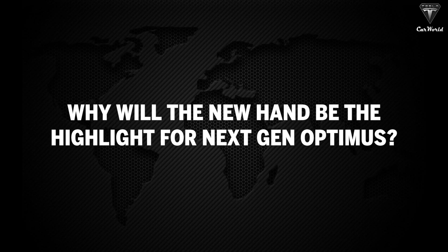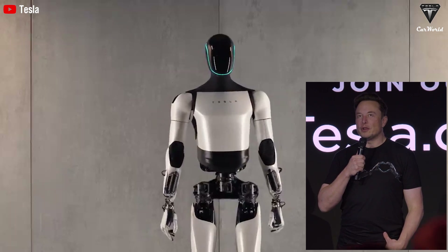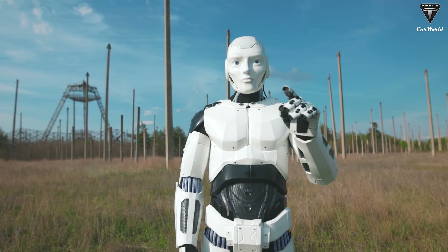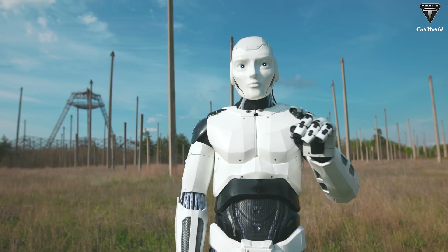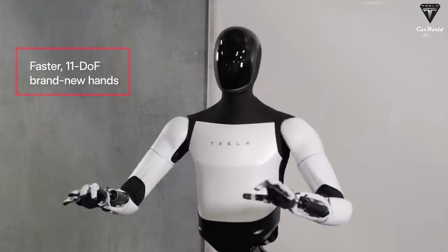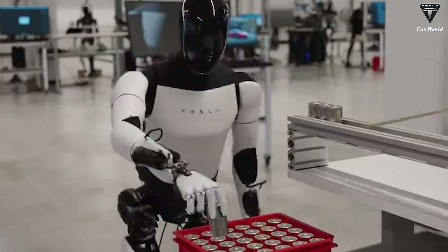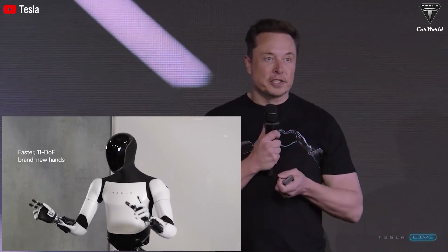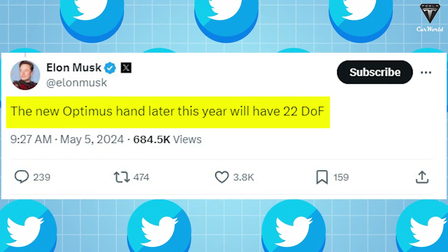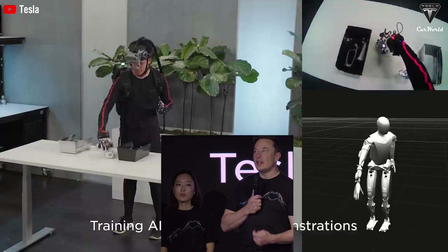Why will the new hand be a highlight for the next-gen Optimus? The more degrees of freedom a robot has in its body, the more it resembles a human. Degrees of freedom refer to the number of independent movements a robot can perform. Currently, the TeslaBot has 11 degrees of freedom in its hands, yet it's capable of performing many tasks demonstrated by the manufacturer, such as folding clothes, sorting eggs, and arranging 4680 batteries. But it's truly mind-boggling to hear that Elon has announced they'll be making a hand with 22 degrees of freedom for the new Optimus by the end of this year — the most significant upgrade indicating that Optimus Gen 3 will soon be emerging.